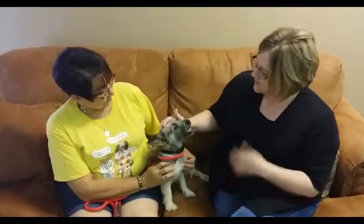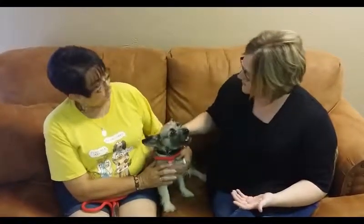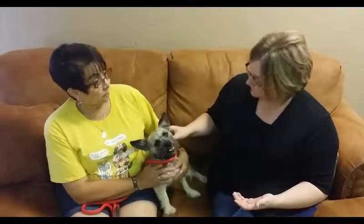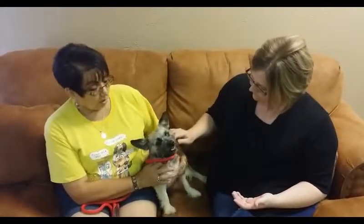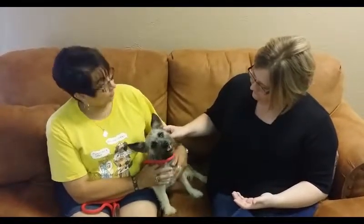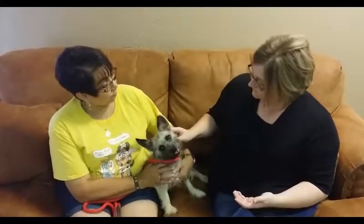If somebody wants Chloe and her babies, they can do that as well. They just come out to the facility. The little boy is neutered. We have two little females that would need to be sent to get everything done, but they are also up for adoption. Just come out to the shelter — we're at 11901 South Coulter. If you have any questions, call 806-622-0555.